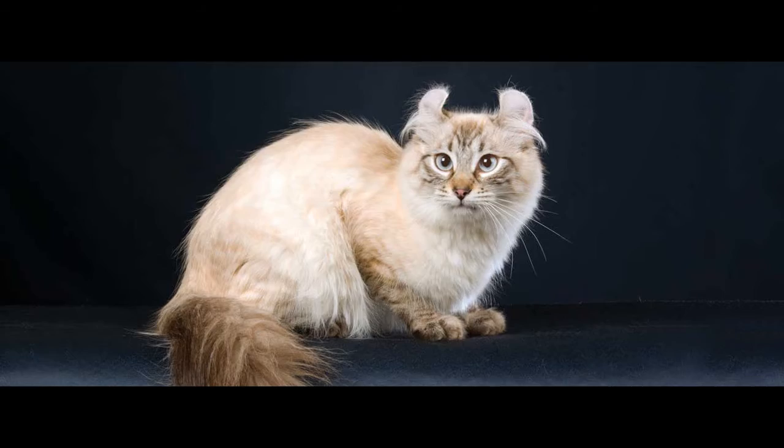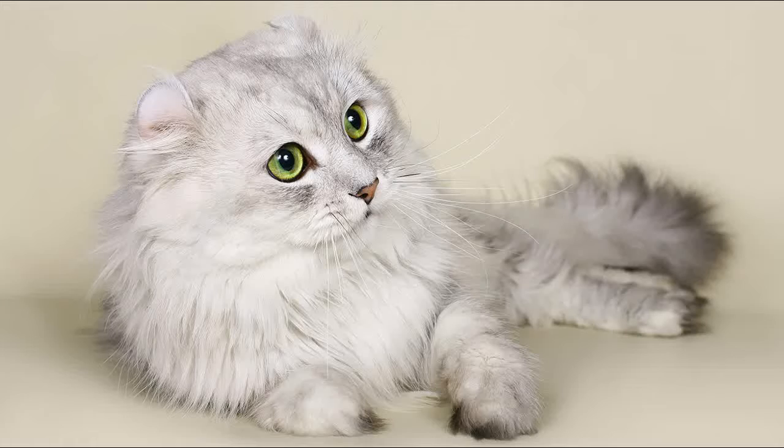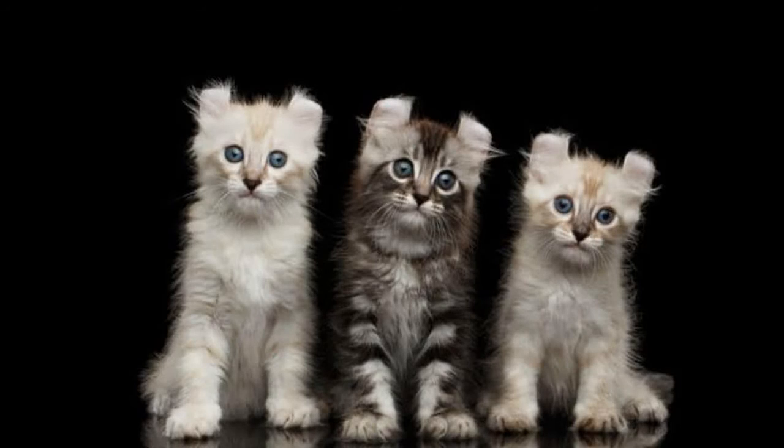Number 3: The American Curl stands out for its distinctive curled ears — large and curved in a smooth arc of at least 90 degrees. The American Curl is lively and gets along well with its masters. They have a silky coat texture whether it is short or long hair.